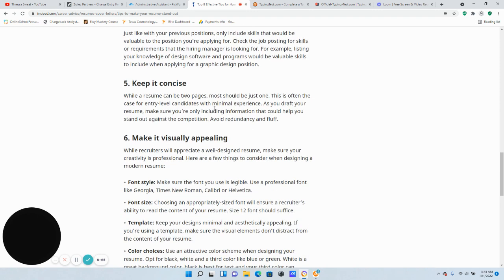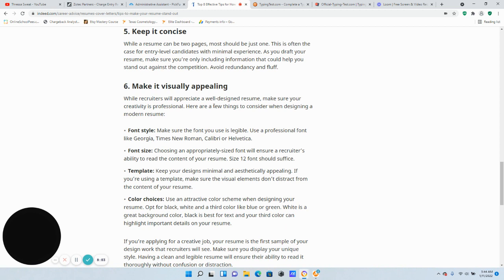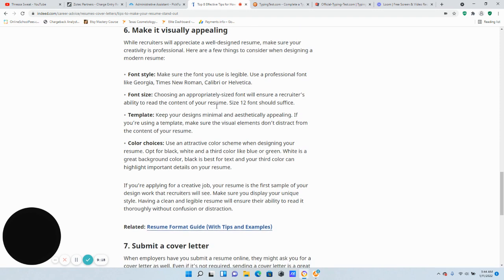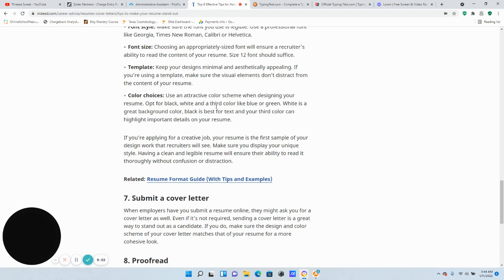Tip five: make it visually appealing. While recruiters appreciate a well-designed resume, make sure your creativity is professional. Consider the font style — use a legible, professional font like Georgia or Times New Roman. For font size, 12-point ensures readability. For your template, keep the design minimal and appealing — make sure visual elements don't distract from the content. For color choices, use an attractive color scheme: opt for black, white, and a third color like blue or green. Black is best for text, and your third color can highlight important details.